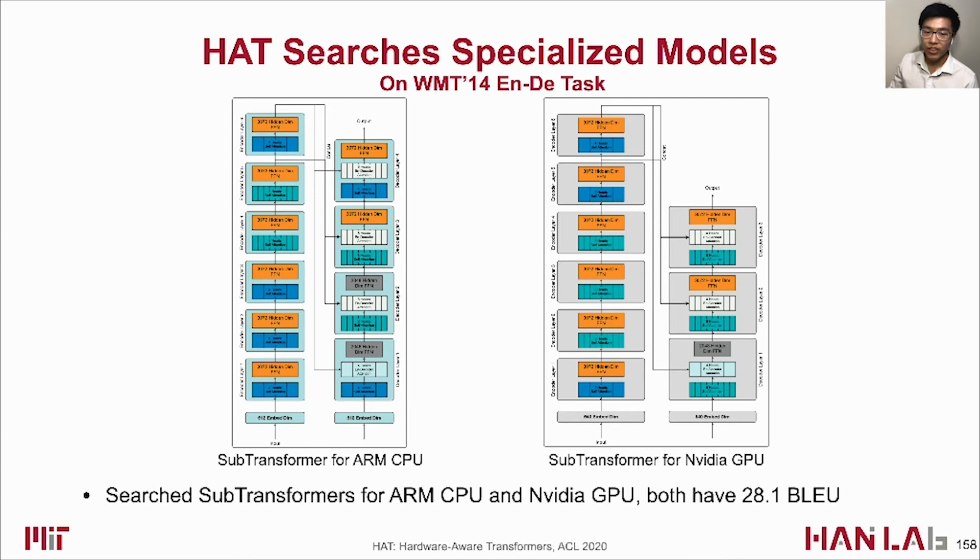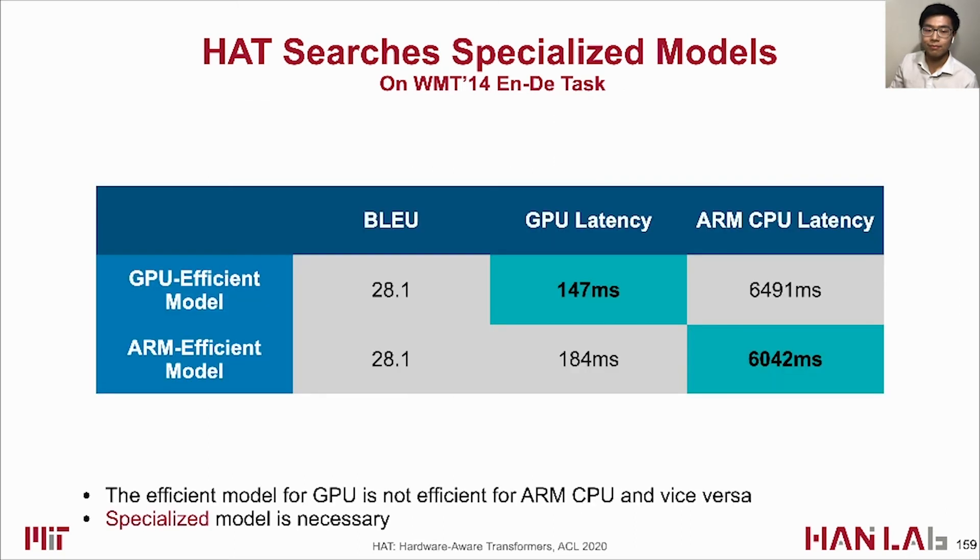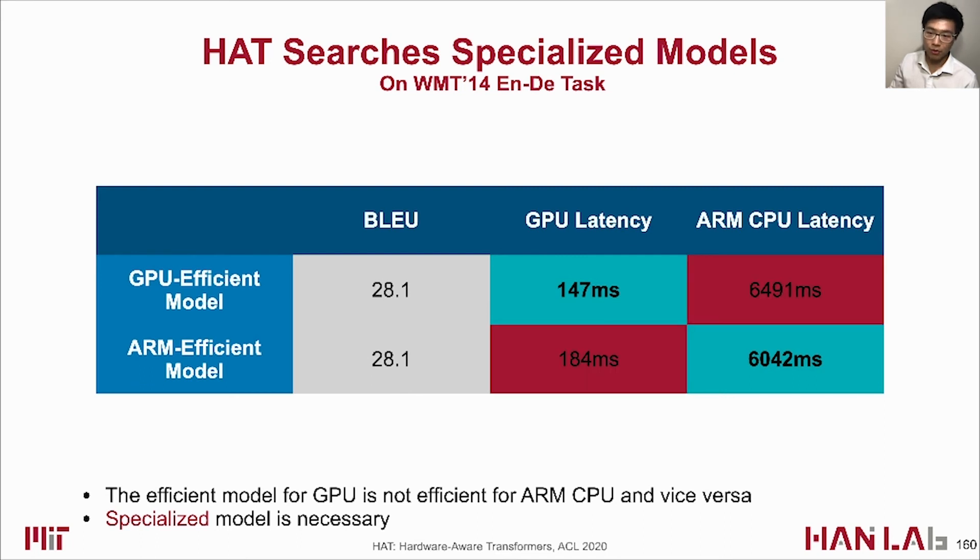We visualize two searched subtransformers for ARM CPU and NVIDIA GPU. They both achieve 28.1 BLEU score but have very different architectures — the GPU model has larger embedding dimension and smaller decoder layer number. This shows that an efficient model for GPU is not efficient for ARM CPU and vice versa, confirming that specialized models for each hardware are necessary.